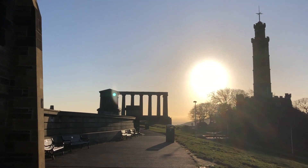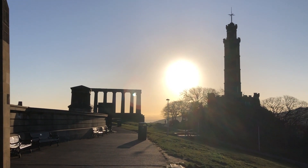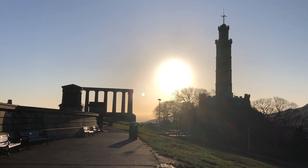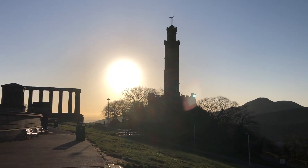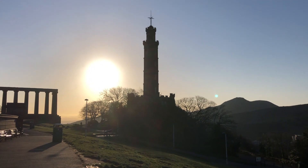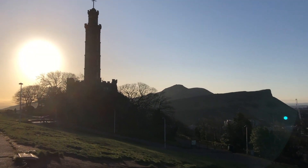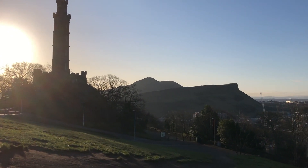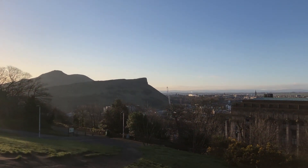So here we're up on Calton Hill. To the left of the picture you've got the Scottish National Monument. There you've got the Nelson Monument — that tall column-like feature. Then off to the right there you've got Arthur's Seat, and then we just follow the horizon round.